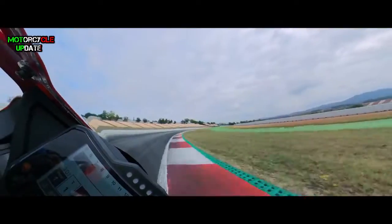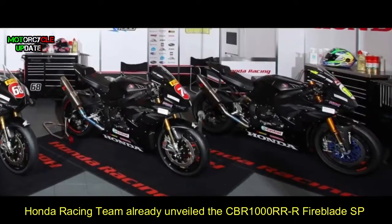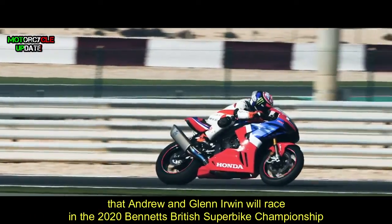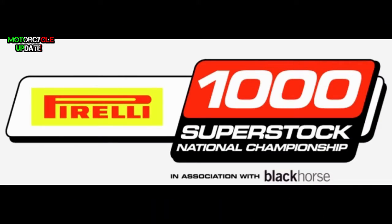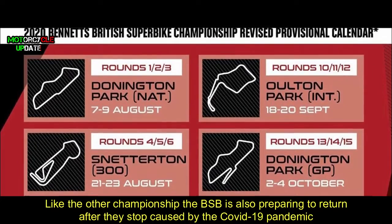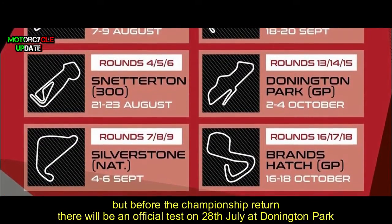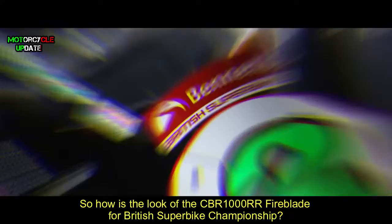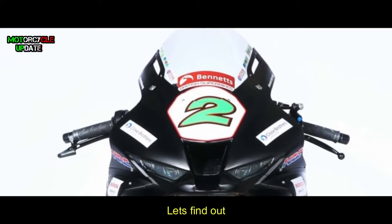Hello brothers, I hope you are in good health. Regarding the British Superbike Championship, Honda Racing Team has unveiled the CBR 1000RR Fireblade SP that Andrew and Glenn Irwin will race in the 2020 Bennetts British Superbike Championship, as well as Tom Neave and David Todd in the Pirelli National Superstock 1000 Championship. Like other championships, the BSB is also preparing to return after the stop caused by the COVID-19 pandemic. The new calendar will have a total of six events, but before the championship returns there will be an official test on 28th July at Donington Park. So how does the CBR 1000RR Fireblade look for the British Superbike Championship? Let's find out.